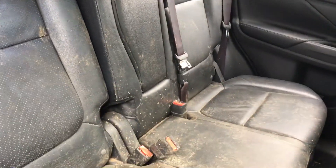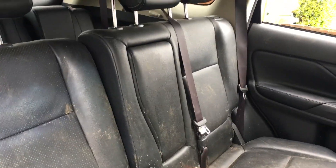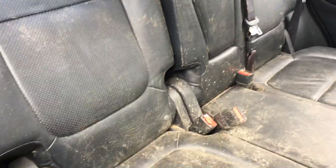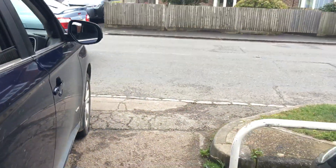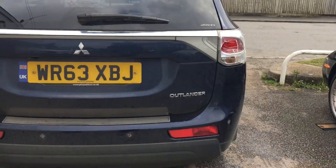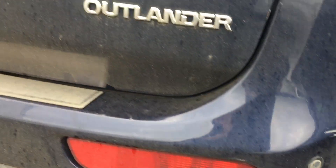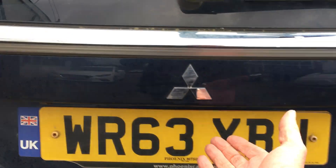This is obviously a seven-seater, the Outlander. There are three seats in the middle row with child seat isofix points on the outer two seats. In the back there are a further two seats — one is up and one is folded down at the moment. In the back you can also see the broken rear light and the parking sensors. Into the boot you can see the seventh seat folded flat and one upright.